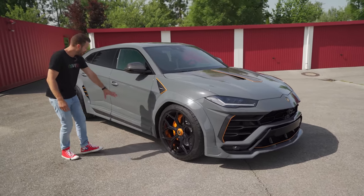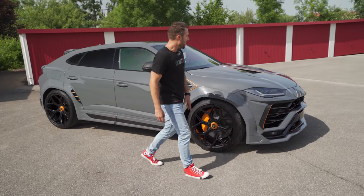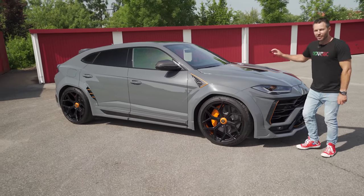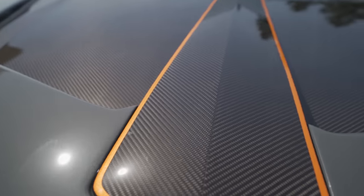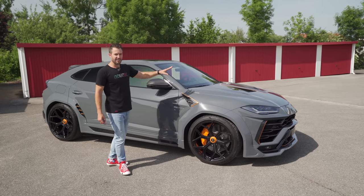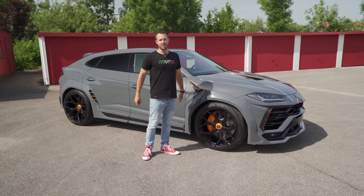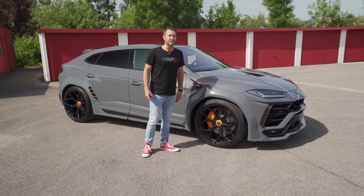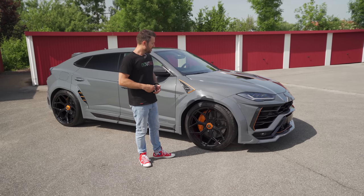It's got the wide-body kit on it so everything bulges. You can see it over here along the side skirts, and then at the back it's got a complete carbon fiber bonnet. The section in the middle is visible; the rest has been painted but the whole thing is carbon fiber. Under there is a four-liter twin-turbocharged engine producing 782 horsepower and more than a thousand newton meters of torque.